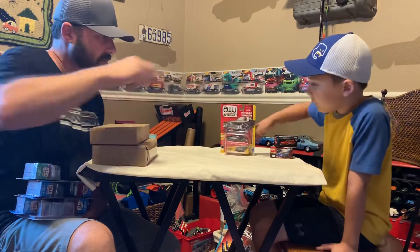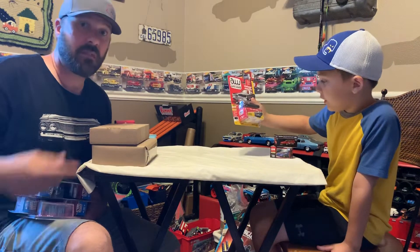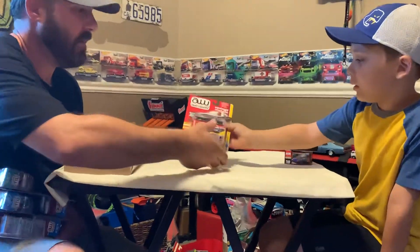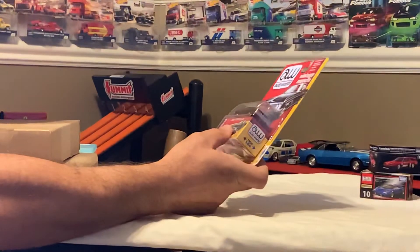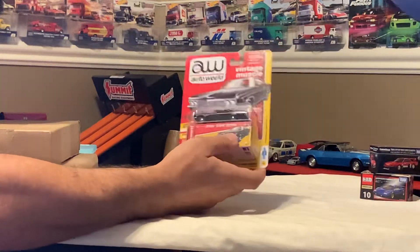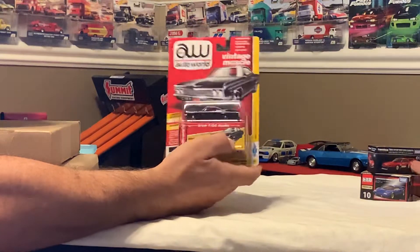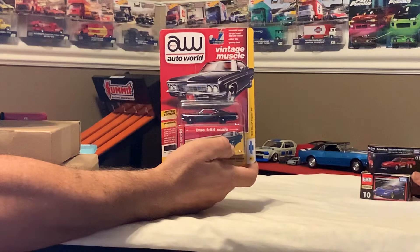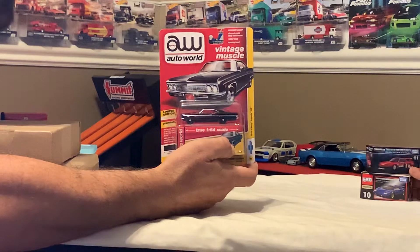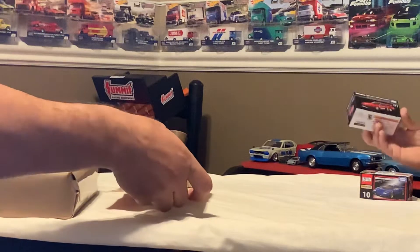We have a couple more Auto Worlds — the Chevy Impala SS version B. This one is not from this year, but nevertheless we just like that blacked-out Impala. We thought we'd check that out; we saw it on some of our eBay finds and just couldn't resist getting one to open up today. And then we've got a couple that have come from Japan.